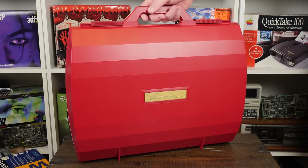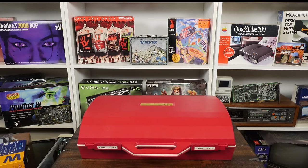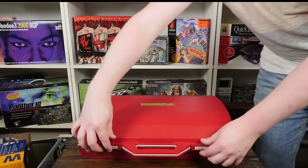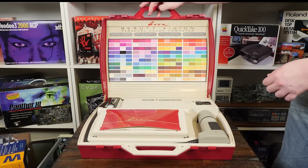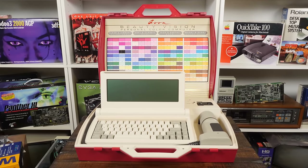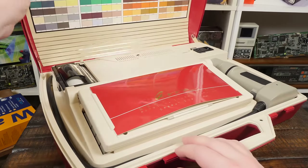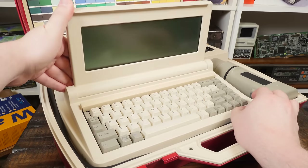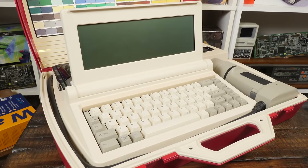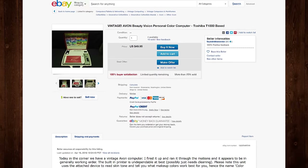This is the Avon Beauty Vision personal color computer released in 1988 or thereabouts, and it may look like a suitcase, but check this out — not only does it provide vision for your beauty, but you get a proper 1980s PC compatible computer inside capable of running MS-DOS. I didn't even know this existed until I was browsing eBay one late night a year or two ago, just looking for old laptops and weird tech crap to cover on LGR, and I saw this thing show up and had to have it. It only cost me 50 bucks to grab this brand new unit, but what it cost originally in 1988 I have no clue.